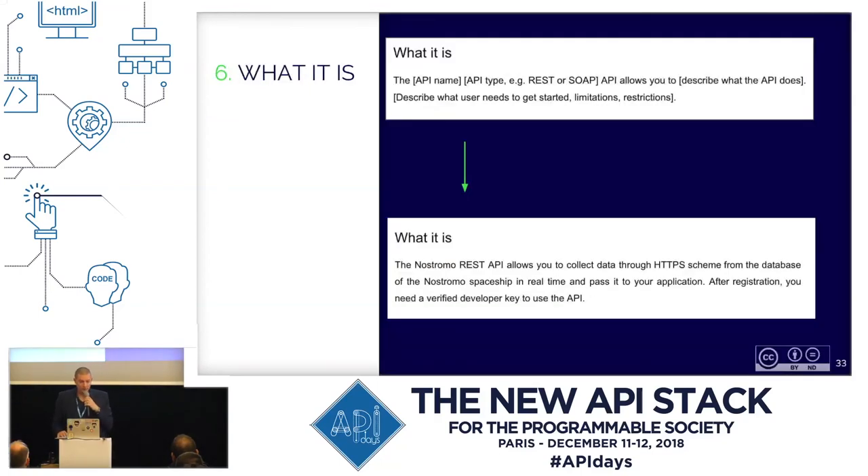The 'what is it' section names the type of the API — whether it's REST or SOAP — and describes what it allows users to do. There is also further information on what the user needs to get started, and it lists limitations or restrictions if any.